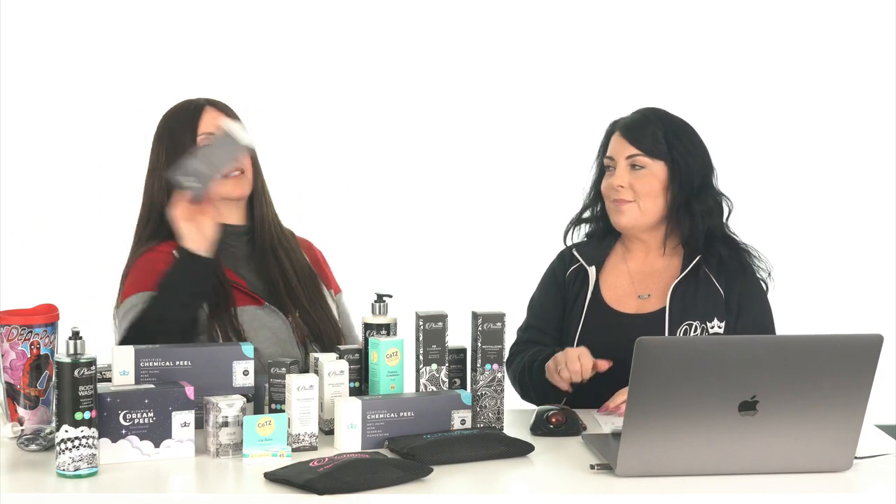Danielle from New Mexico asks: how often can I do a TCA 20 peel? That depends on how many layers you're putting on. Always see page 14 in your manual — that's the TCA chart. TCA 20 with two to three layers puts you somewhere between four and seven weeks. This is a stronger acid; the more layers you put on, the longer you have to wait. Bare minimum one month, probably six weeks depending on how many layers. If you're putting on two to three layers, you're looking at a good six weeks.